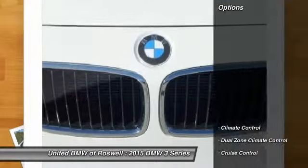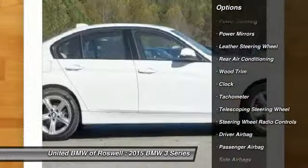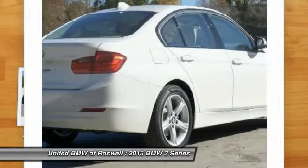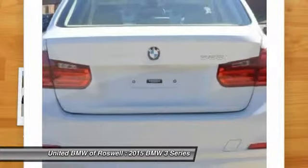Here are some of this vehicle's great options: driver airbag, power steering, anti-theft security system, side airbag, Bluetooth, cruise control, keyless entry, center armrest, climate control, and passenger airbag. Come see the car for yourself.